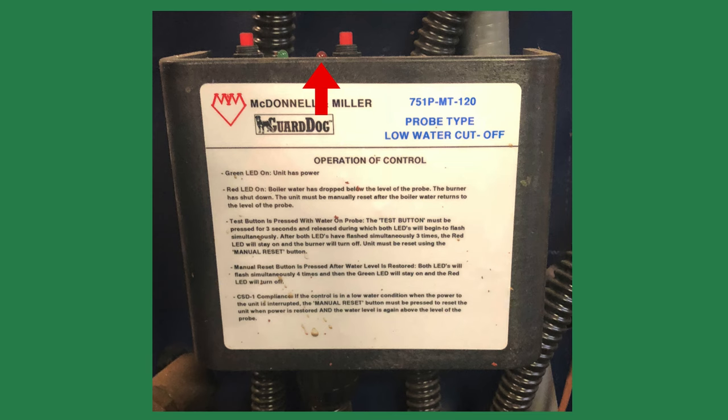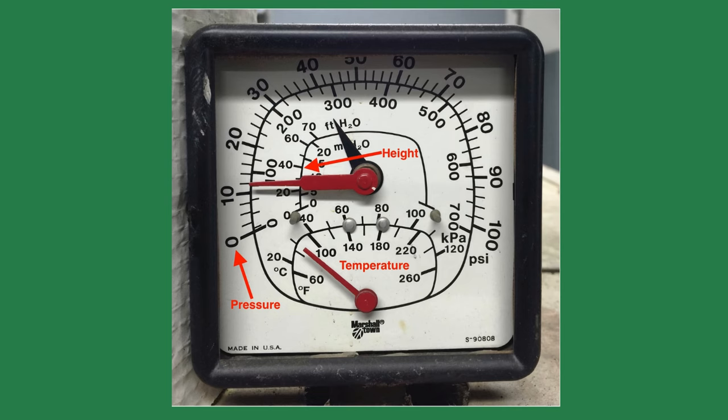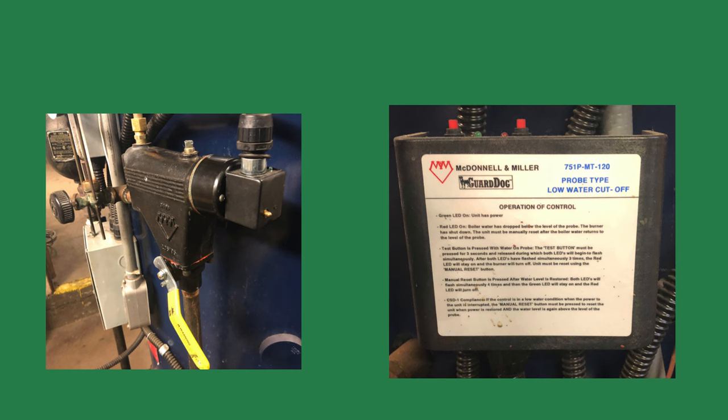Check the pressure on the tridicator to be sure there is enough water pressure for the building. You need one pound of pressure to raise water 2.3 feet. If it's a two-story building, the pressure should typically be around 12 psi. It's rare that the low water cutoffs fail, but it happens.